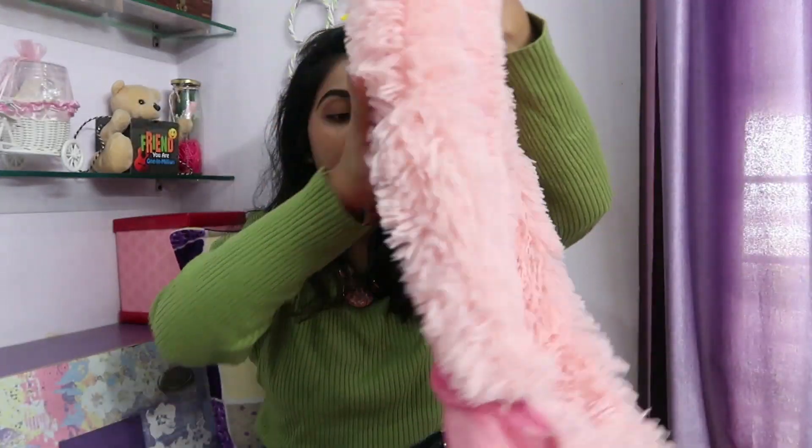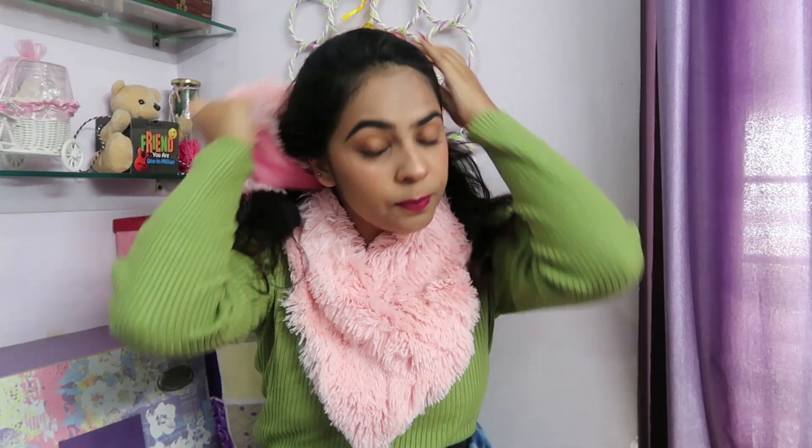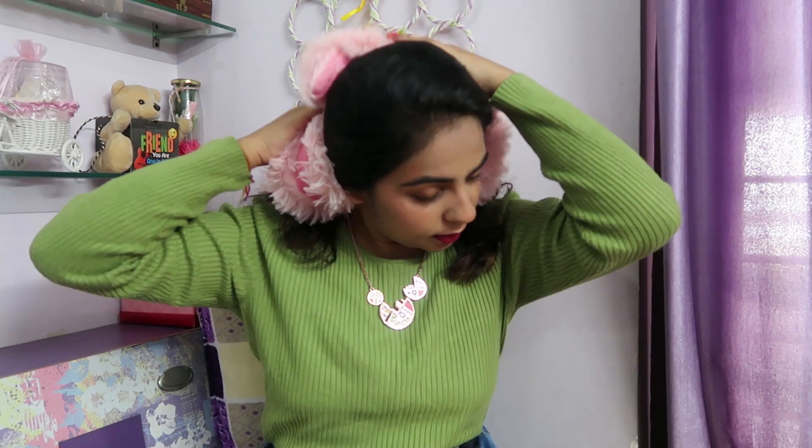Then the most cute scarf I've ever owned — this one is so furry and nice. You can wear it like this, or like this, or like this — it's so versatile and furry. I'm really looking forward to winters so I can wear it. By the time I came back from Nepal, winters in Chandigarh were already gone, so I couldn't wear it this season, but I'm really excited to wear it in the next few weeks.